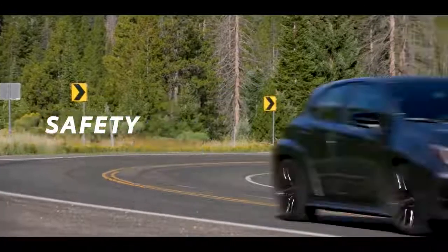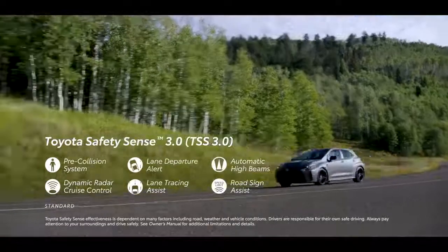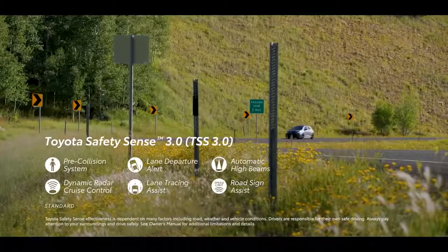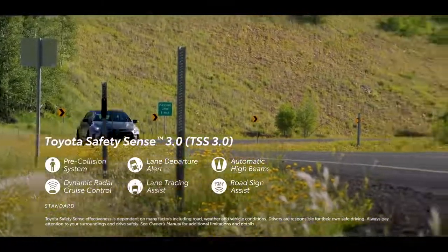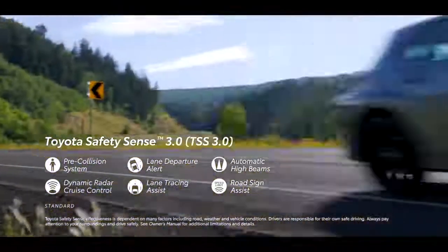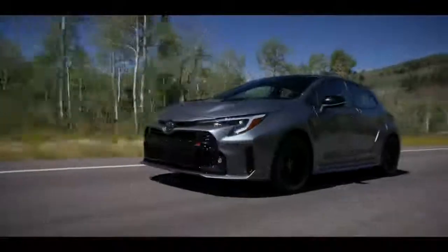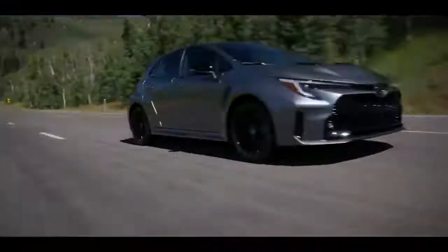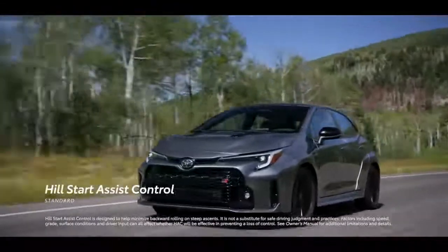All GR Corolla grades come standard with Toyota Safety Sense 3.0, an advanced suite of six active safety features including pre-collision system with pedestrian detection, lane departure alert with steering assist, automatic high beams, dynamic radar cruise control, lane tracing assist, and road sign assist. For added help while on the road, GR Corolla also includes blind spot monitor with rear cross-traffic alert, and hill start assist control.